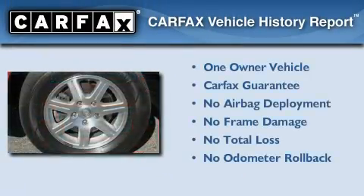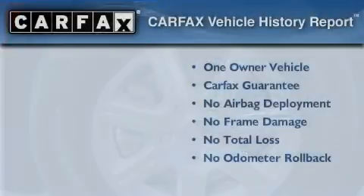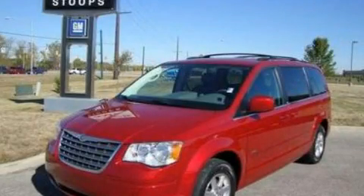This Chrysler has had only one owner and it qualifies for the Carfax buy-back guarantee. Call or visit us right now and arrange your test drive today.